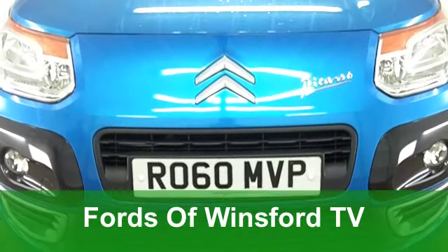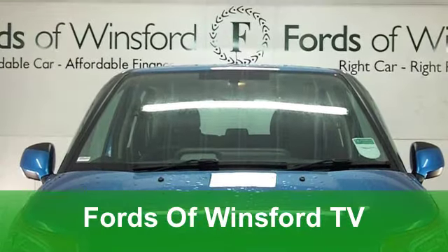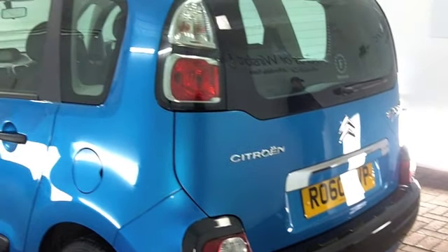If there was one family car that's going to put a smile on your face when you're behind the wheel, it's a Citroën C3 Picasso, especially the new edition like the one we have here. It looks the business, especially in that metallic blue paintwork.